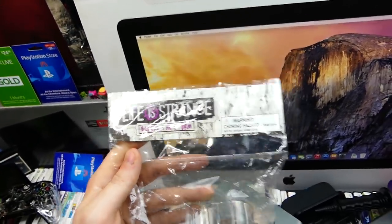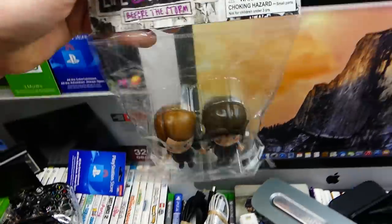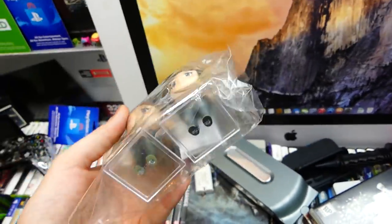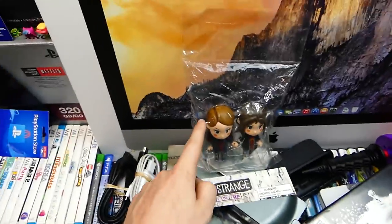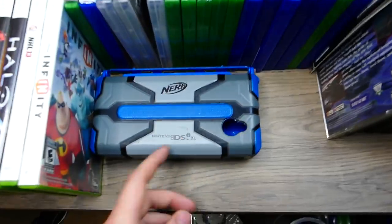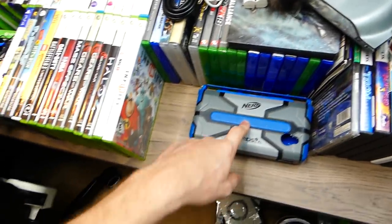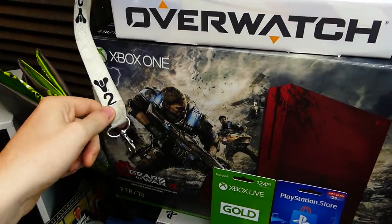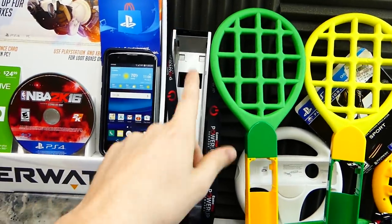This is Life is Strange Before the Storm stuff — these limited edition figures of two girls holding hands with little stands. I actually found the paper insert the night before I found the figures, which I thought was so cool. There's also a Nintendo DSi XL Nerf case, though I don't have a DSi XL. There's a Destiny 2 lanyard, a GameStop Power Up Rewards lanyard, and a Wii stand.